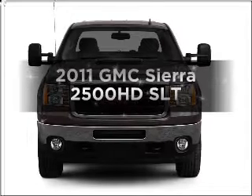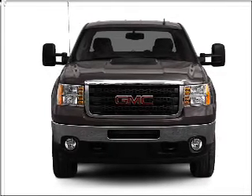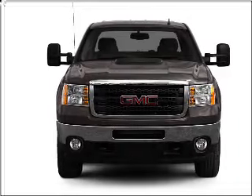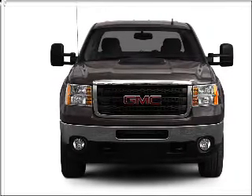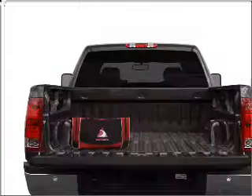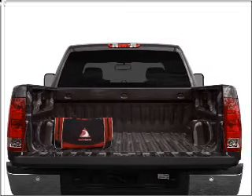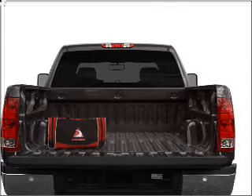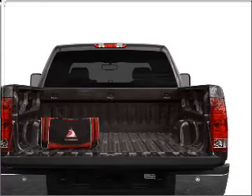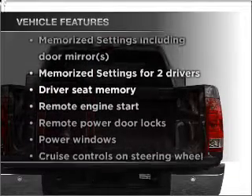Imagine yourself in this 2011 GMC Sierra 2500 HD. Travel the roads in style and comfort in this great vehicle, with a powerful 8-cylinder engine that responds smoothly to its 6-speed automatic transmission. Treat yourself to the splendor of a premium sound system. The anti-lock braking system will help deliver you safely to your destination. Pamper yourself with memory settings. And with these notable features, you won't want to miss out on the opportunity to own this amazing ride.